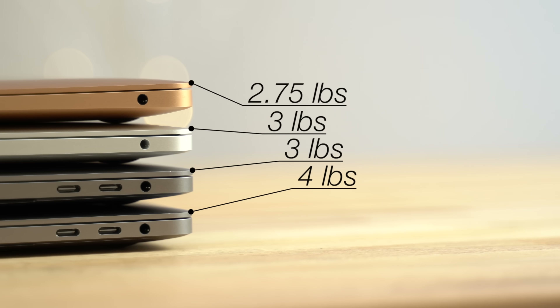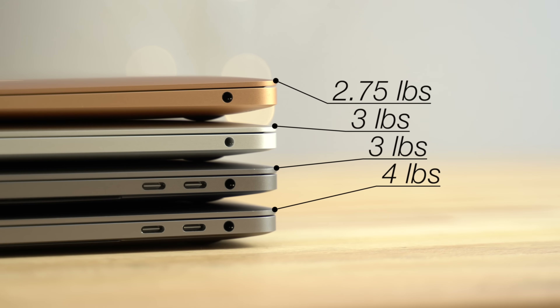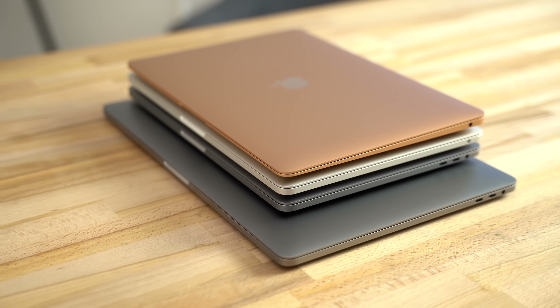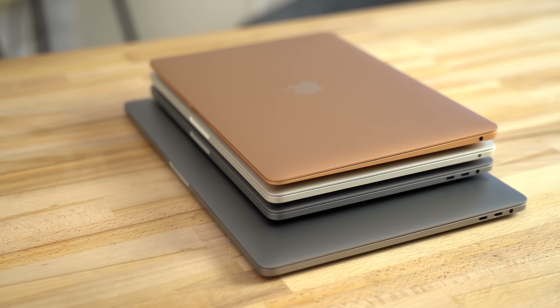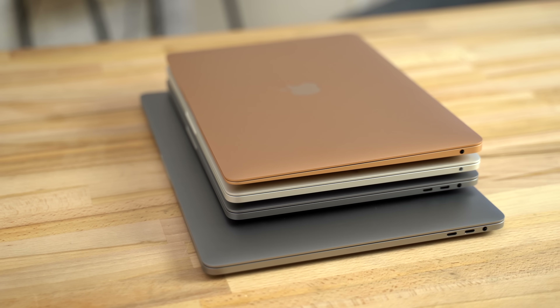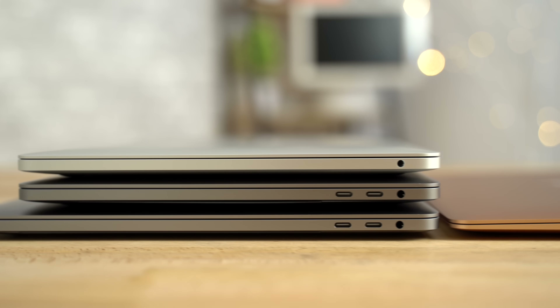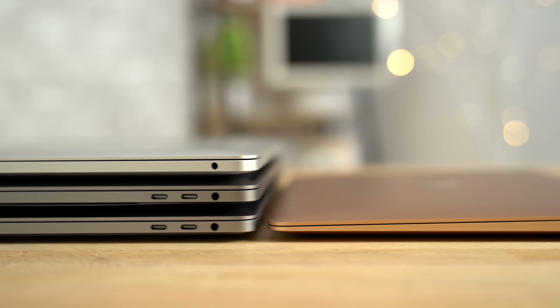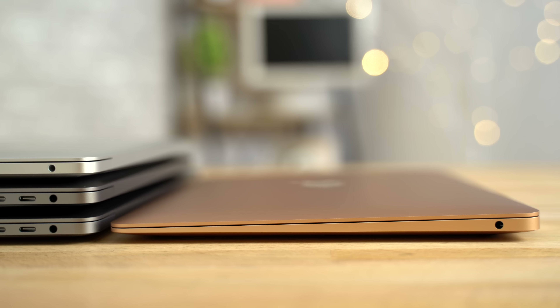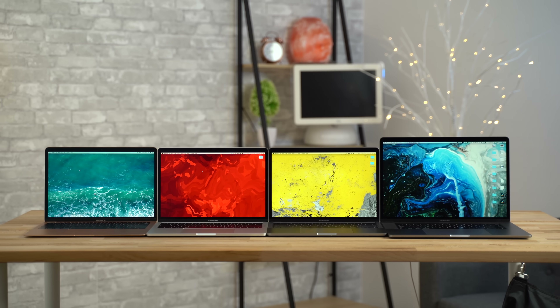The Air is the lightest at just 2.75 pounds, but it's hardly noticeable compared to the 3-pound 13-inch Pro. From above, the Air is basically just as large as the 13-inch MacBook Pro, so portability should be pretty similar — and much more portable than the 15-inch. The MacBook Pros have more of a flat slate shape compared to the MacBook Air, which has a wedge design that gets thinner near the front.